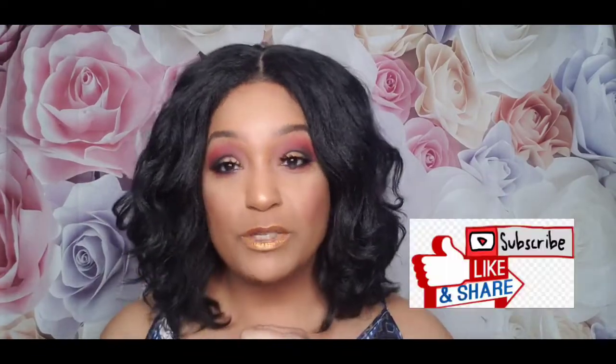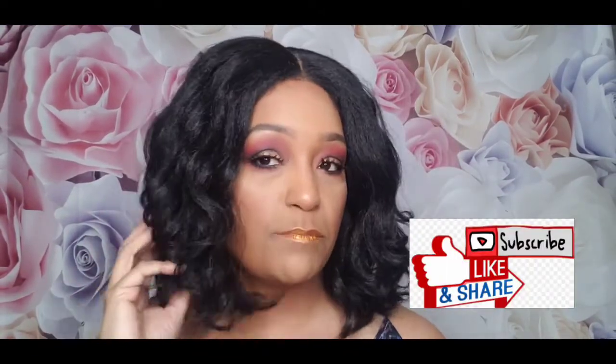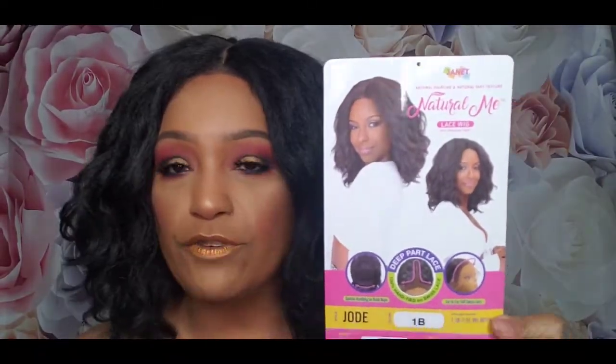Hello, welcome back to my channel! Today's video is going to be a wig review on this beauty I have on right now. She is from Janet Collection, the Natural Me line. You're seeing these everywhere — they're very popular — and she is in the color 1B. If you want to see what I think of this wig, make sure you come on back and I'll tell you.